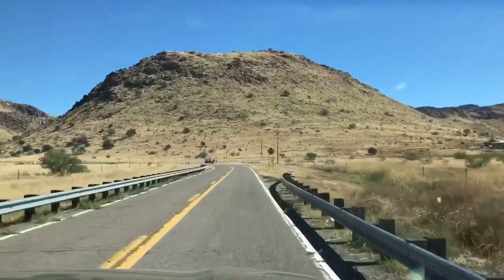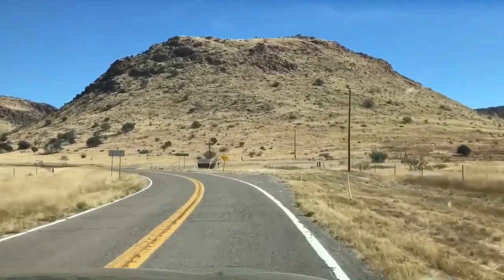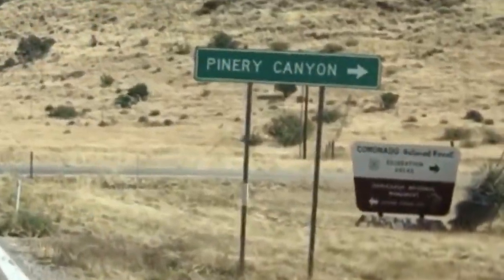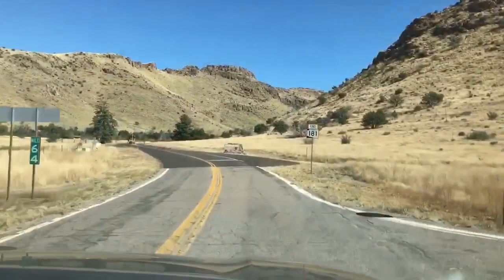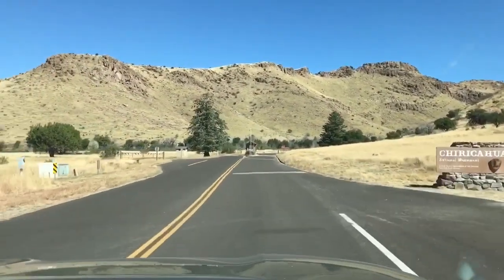Okay, here's the turnoff that splits into two different directions right here. Yeah, see Pinery Canyon to our right. And then here's Chiricahua National Monument.